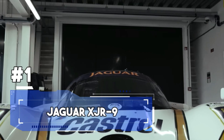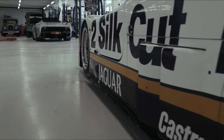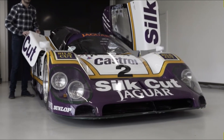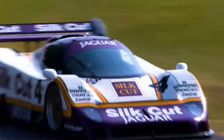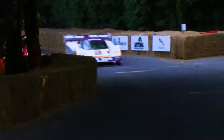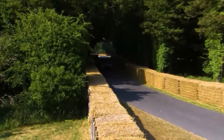Coming in at Number 1: the Jaguar XJR9. This legendary sports car left an indelible mark on the world of endurance racing in the late 1980s. Developed by Jaguar's racing division, Jaguar Sport, this high-performance prototype racer is celebrated for its iconic victories and groundbreaking design. Under the sleek aerodynamic bodywork lay a mighty 7.0-litre V12 engine producing around 700 horsepower, with a top speed of 245 miles per hour — enabling incredible speeds on the Mulsanne Straight at Le Mans and leaving other racers in the dust.